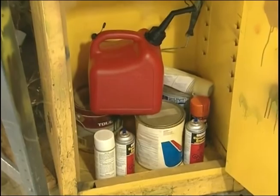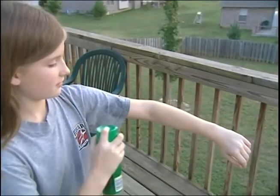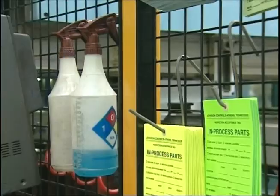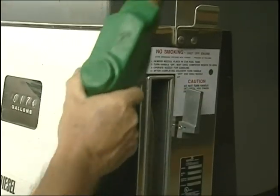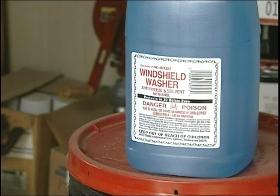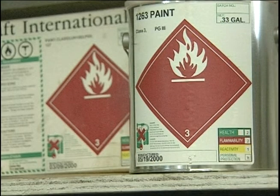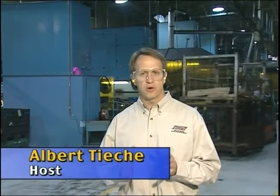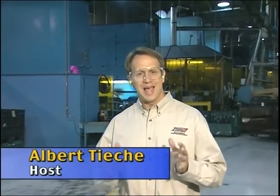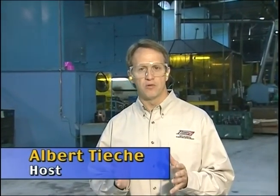Chemicals. They're all around us — at home, at play, and at work. We use chemical products every day, and all of them can be hazardous. Some are dangerous. Some can be deadly. How do you know which chemicals are hazardous and which are safe? How do you know when to protect yourself or where to go for more information?